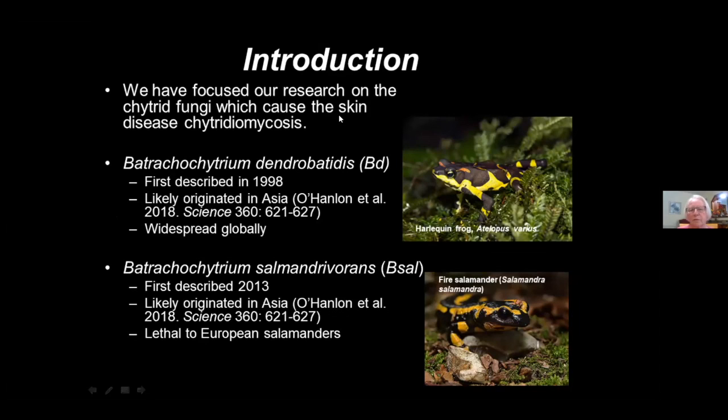The first chytrid, Batrachochytrium dendrobatidis, which we abbreviate BD, was first described in 1998. It's thought to have originated in Asia and is widespread globally. The second fungus, Batrachochytrium salamandrivorans, was described in 2013. It is also thought to have originated in Asia and has been lethal to European salamanders in Belgium and the Netherlands, where it was accidentally introduced.